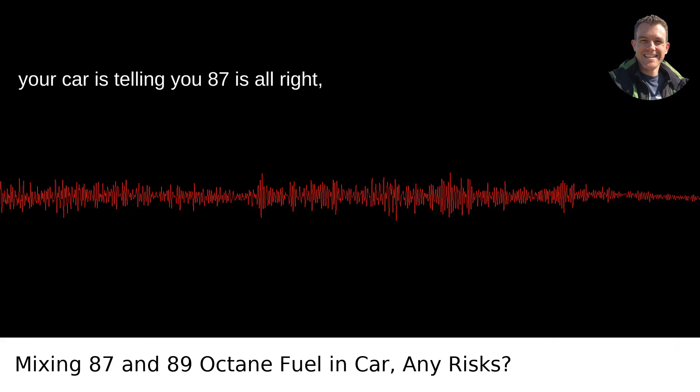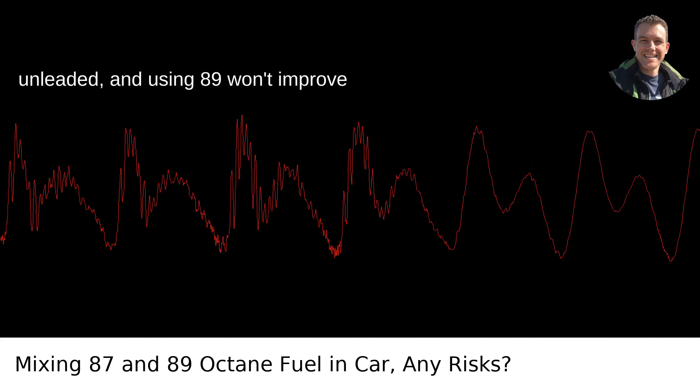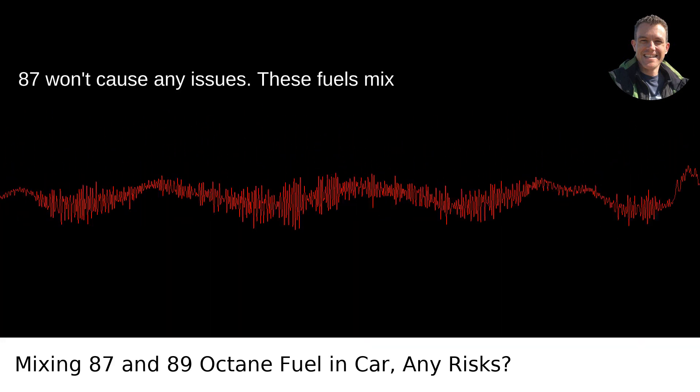If your car is telling you 87 is all right, it's designed to run just fine on regular unleaded, and using 89 won't improve performance or efficiency. However, if you already have 89 in there, topping off with 87 won't cause any issues.